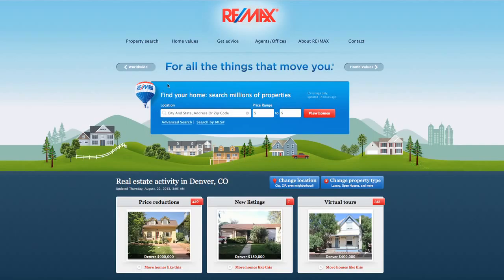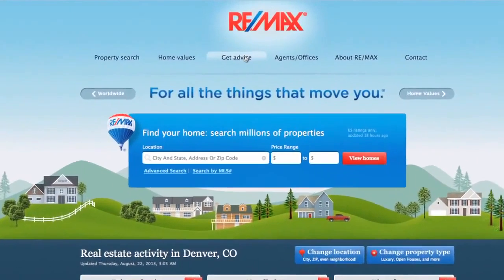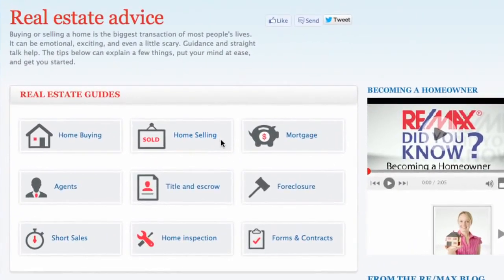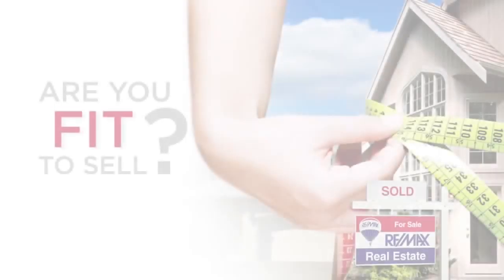To find out more about how fit to sell your property is, find a RE-MAX agent and download the Fit to Sell checklists by selecting Home Selling under Get Advice on RE-MAX.com.